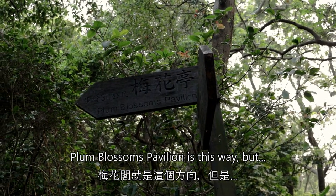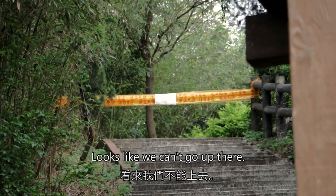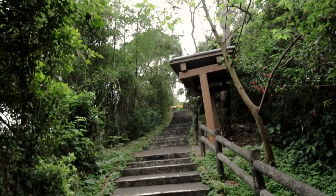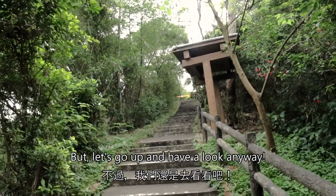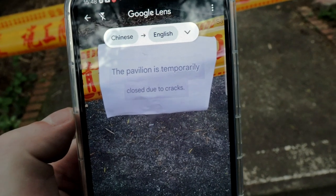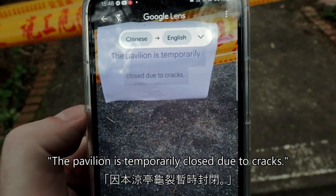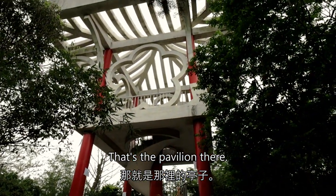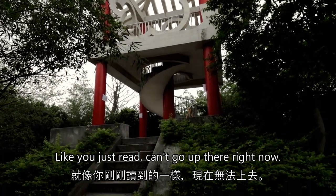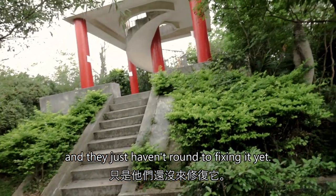Plum Blossom Pavilion is this way, but looks like we can go up there. Let's go up and have a look anyway. The pavilion is temporarily closed due to cracks — that's the pavilion there, like you just read. Can't go up there right now. I guess it was cracks from the earthquake and they just haven't got around to fixing it yet.